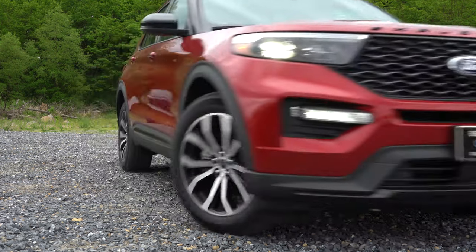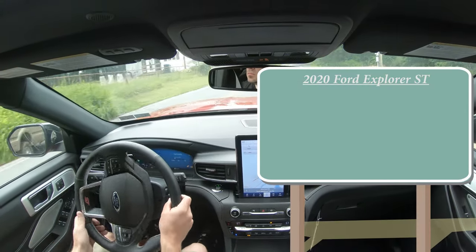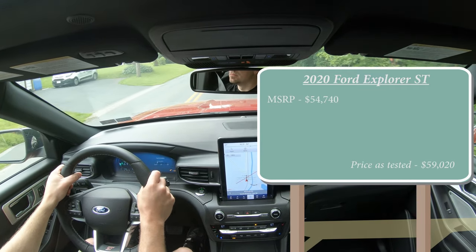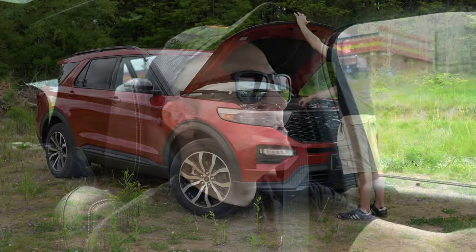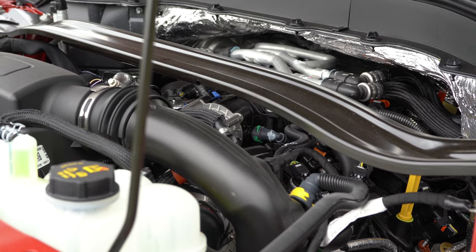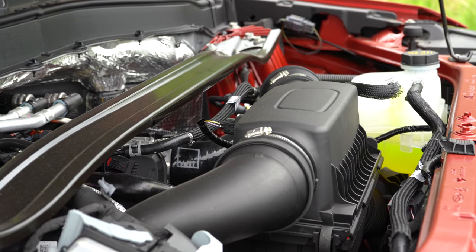Let's jump right into it. Starting with pricing, the 2020 Explorer ST starts at $54,740 MSRP. The power plant is what truly makes this one enjoyable — it's a 3.0-liter twin-turbo V6 putting out 400 horsepower at 5,500 RPM and 415 lb-ft of torque available at 3,500 RPM.